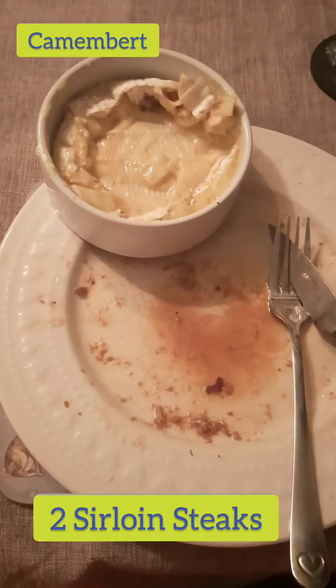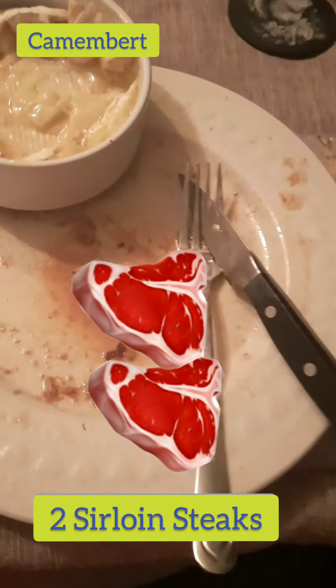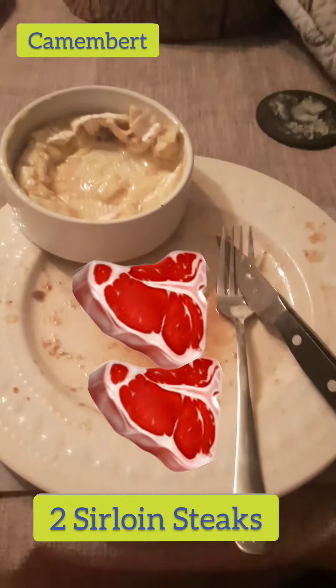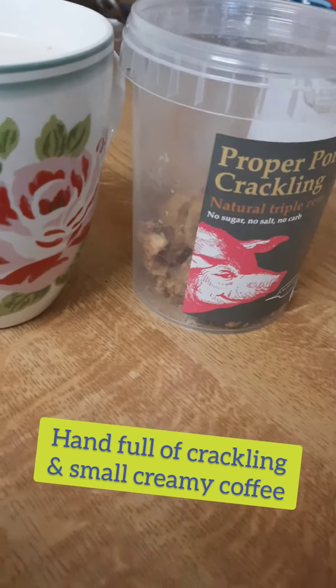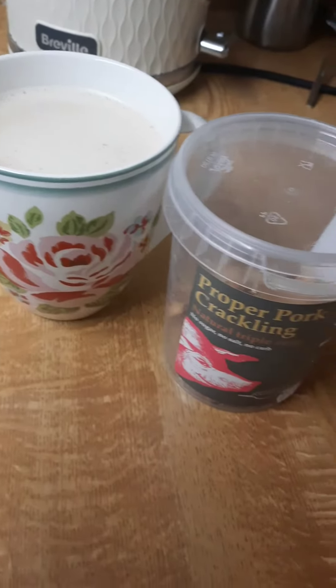Now for evening meal, I had steaks. As you can see, I've eaten them — I forgot to take the video. I've already eaten two sirloin steaks and some baked camembert, but it was very, very nice. Afterwards, I decided to have a handful of pork crackling alongside a small creamy coffee. And that's filled me up for day eight. Let's go. Thank you.